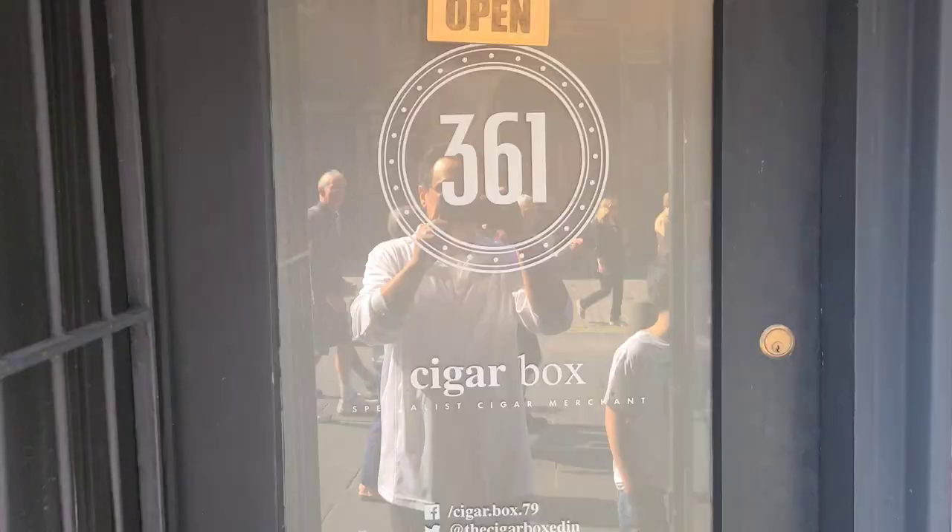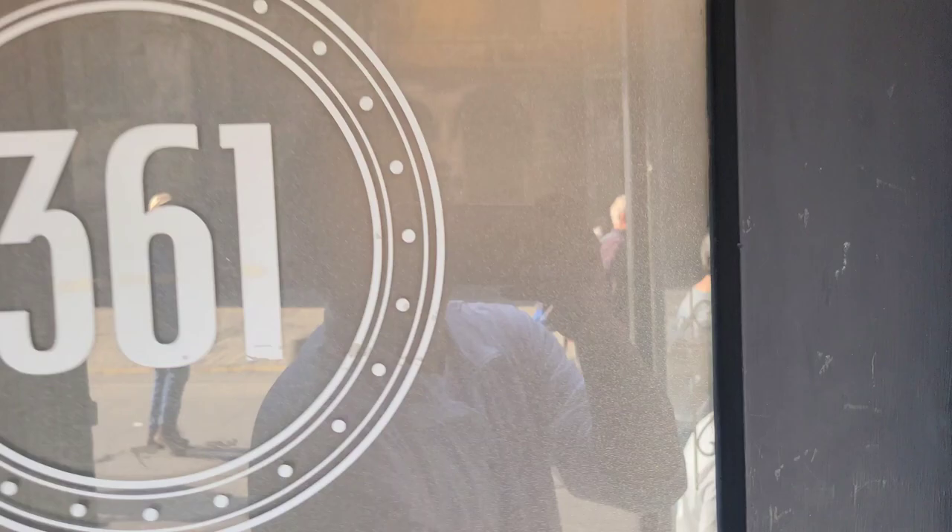What's up guys, today I'm here in Edinburgh, Scotland. They don't have the Casa del Habano out here, but they do have The Cigar Box, which does carry Habano cigars. Let's go in, check out the prices, and see what Habano cigars cost in Edinburgh, Scotland.